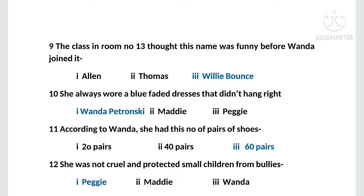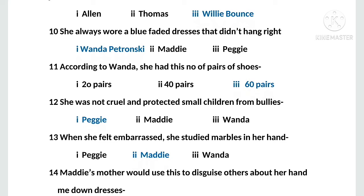MCQ number ten: she always wore a blue faded dress that didn't hang right. Options are: first, Wanda Petronsky; second, Maddie; third, Peggy. The right option is Wanda Petronsky. MCQ number eleven: according to Wanda, she had this number of pairs of shoes. Options: first, 20 pairs; second, 40 pairs; third, 60 pairs. The right option is 60 pairs.